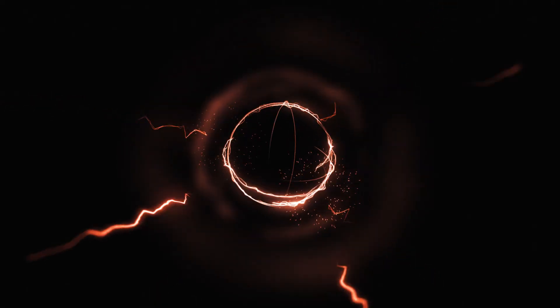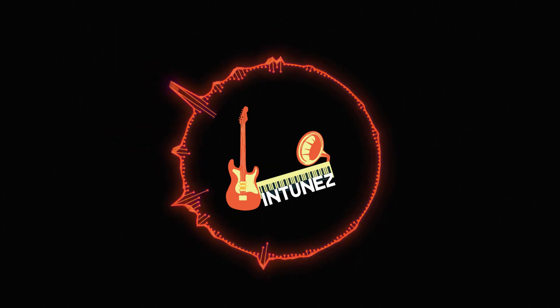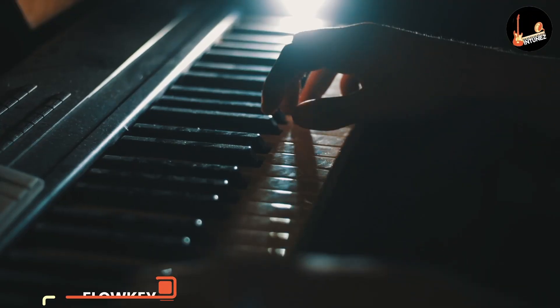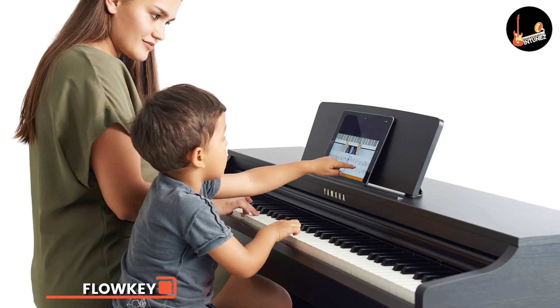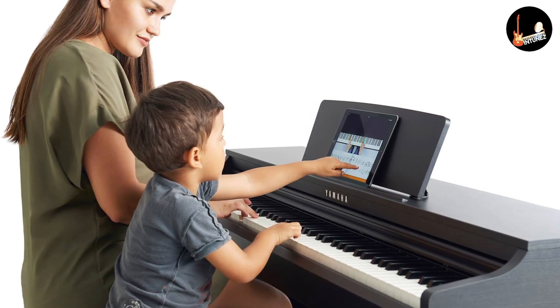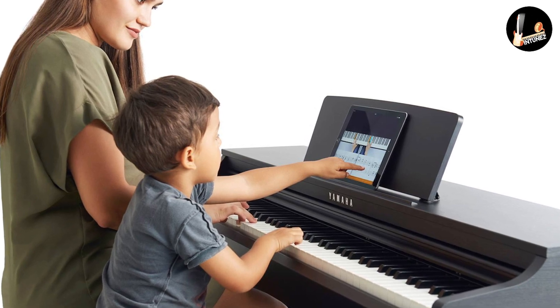Flowkey is a thorough learning site that offers a great balance of theory, technique, and learning songs. Song videos let you see a pianist play as well as see the sheet music, which is a definite plus.